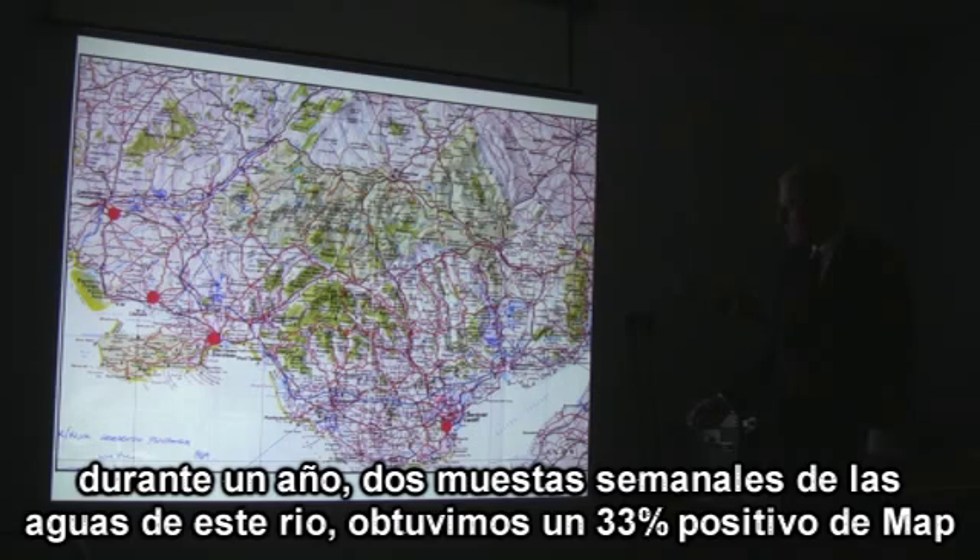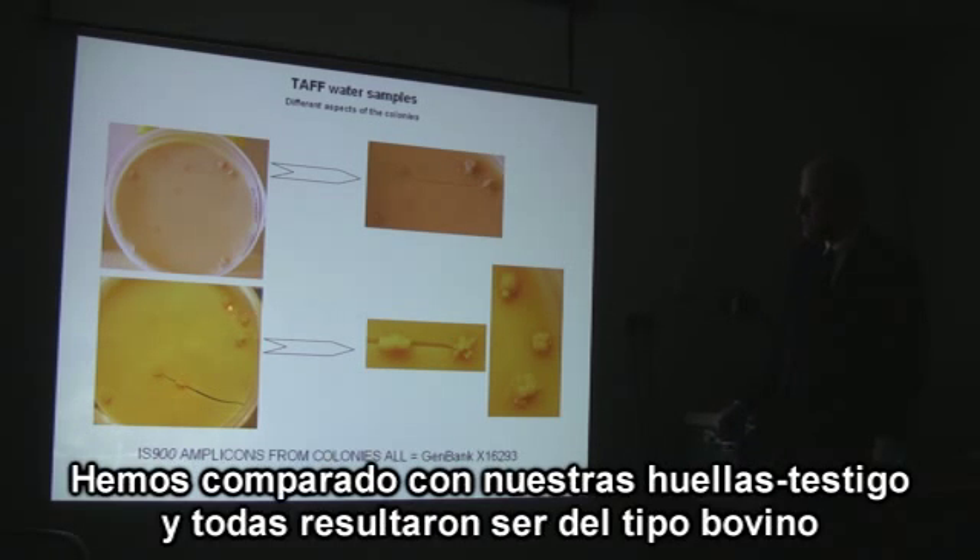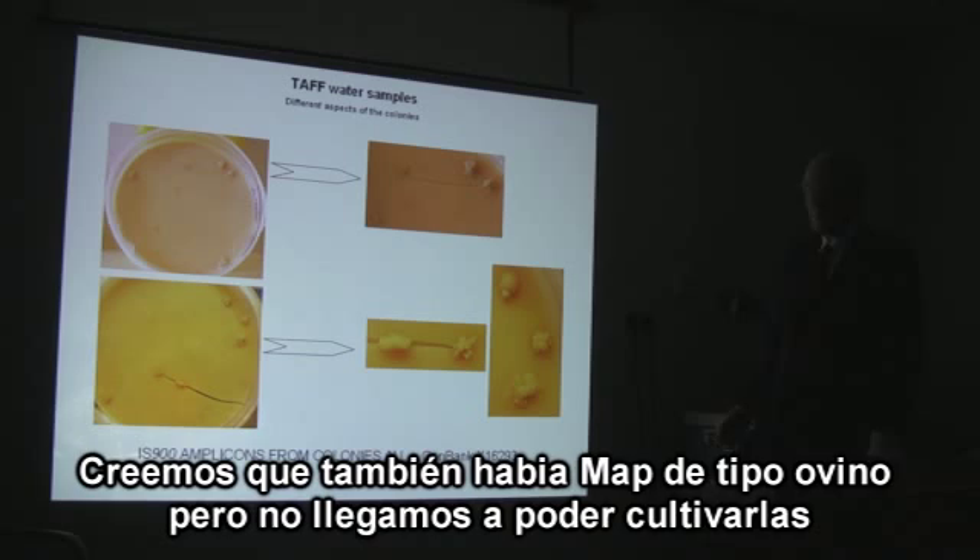Throughout the year, sampling twice a week, one third of the water samples tested positive. We also cultured it, but we had to incubate the samples for nearly a year. We fingerprinted these cultures — they were all of the bovine type. There were also sheep, but they would not grow and we could not type them.